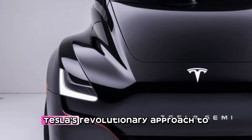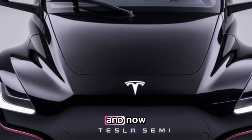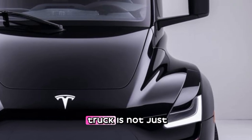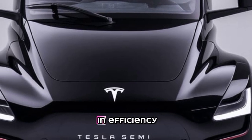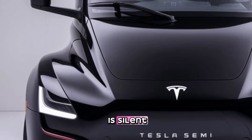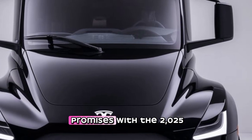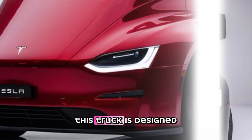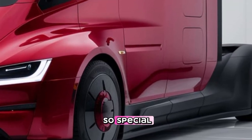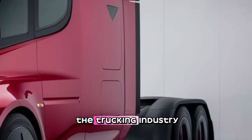Welcome to MotorMetric. Tesla's revolutionary approach to electric vehicles has reshaped the auto industry, and now they're doing the same with freight transportation. The 2025 Tesla Semi-Truck is not just another big rig — it's a game changer in efficiency, performance, and sustainability. Imagine a world where long-haul trucking is silent, emission-free, and incredibly cost-efficient. This truck is designed to outperform traditional diesel rigs in every possible way. Let's dive deep into its design, technology, performance, and impact on the trucking industry.